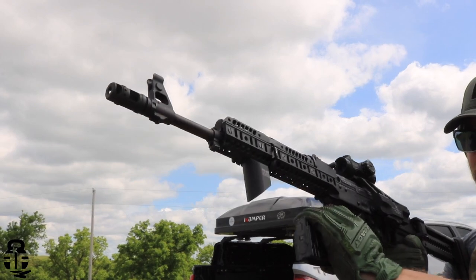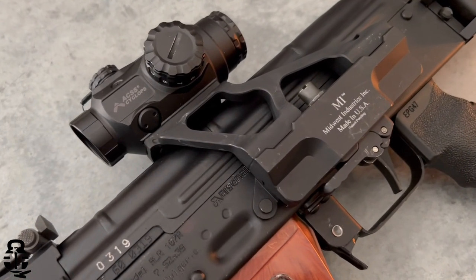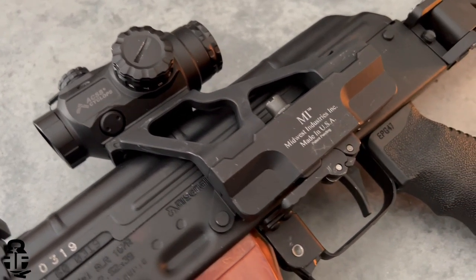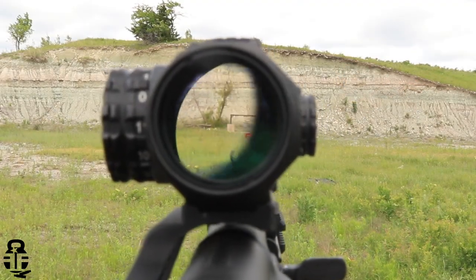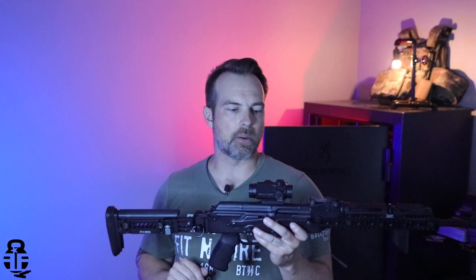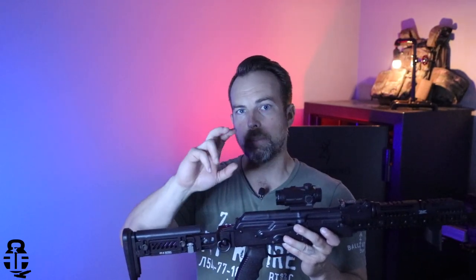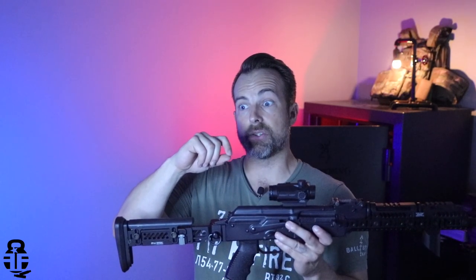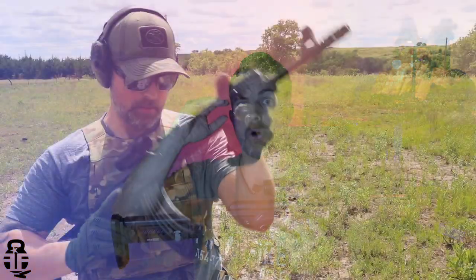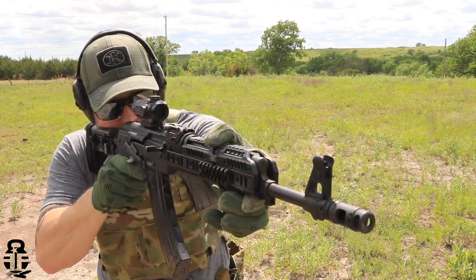With the optic, I am running a Midwest Industries side mount with the integrated mounting system for the ACSS Cyclops. This is the one-power prism optic and this is the gen one as well. I'm okay with it being gen one — I don't necessarily need the newer generations. It has an etched reticle and the BDC in it is extremely versatile because it accommodates 7.62x39, 5.56, 5.45x39, and 300 Blackout all with the same reticle. You'll make some adjustments on your point of aim and point of impact when zeroing, and your holdovers will be at slightly different ranges, but by and large it'll all be about the same distances on your BDC.